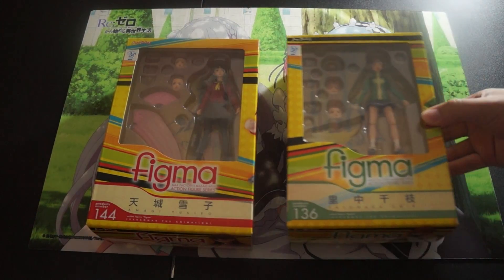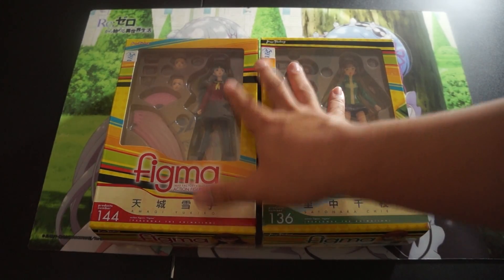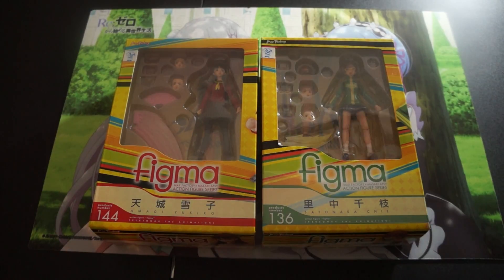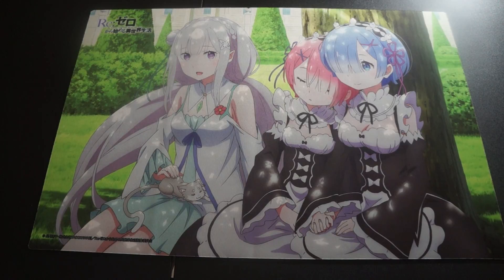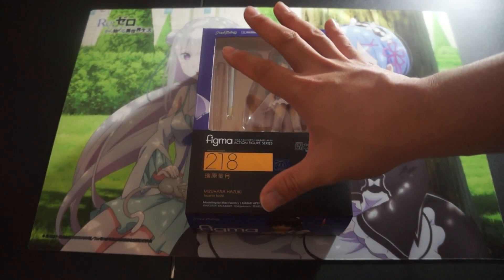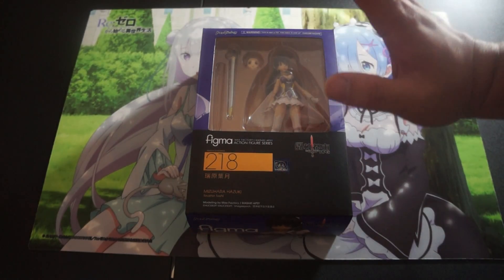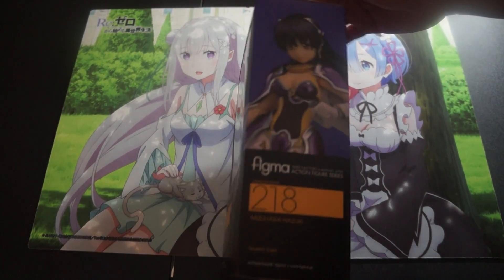Sticking with the Persona figures and characters, we have Yukiko and Chie. Love these figures. These have been opened and reviewed on my channel. They're complete, they look amazing, but once again they got to go. Moving on to Figma number 218 — I don't really know much about this character but she is a beautiful figure who has been reviewed on my channel. She is complete and the pricing will be down below.